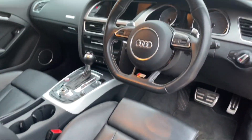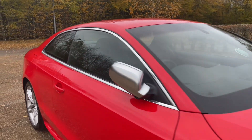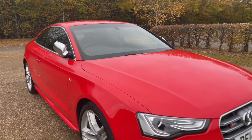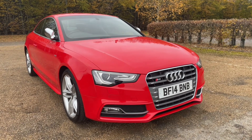Thank you for watching. If you're interested in this Mango Red Audi S5, please make sure to contact our dealership. One of our sales team will be more than happy to help and answer any questions you may have.